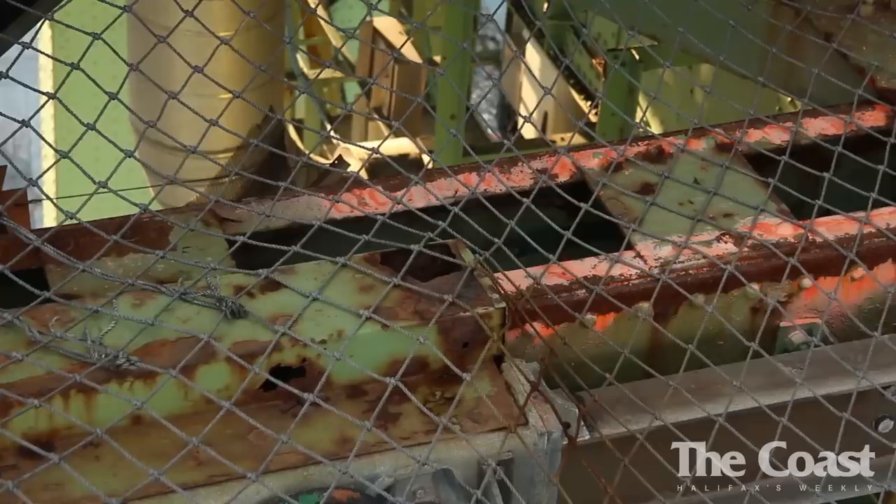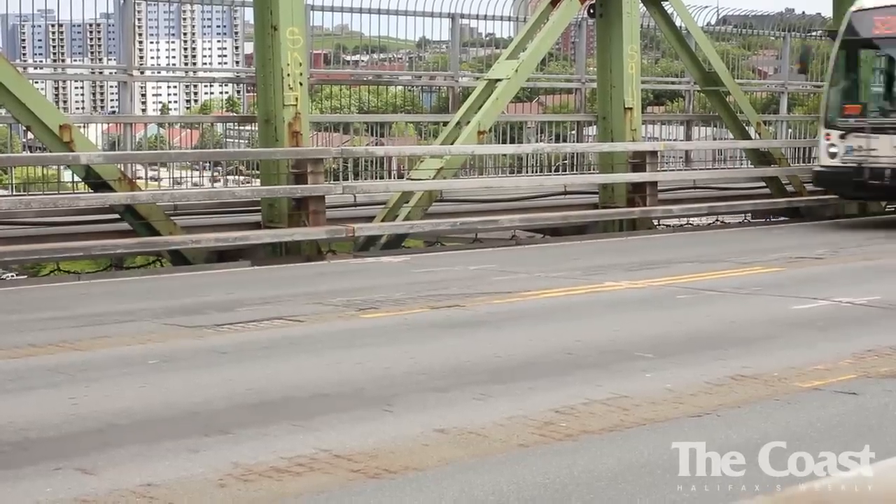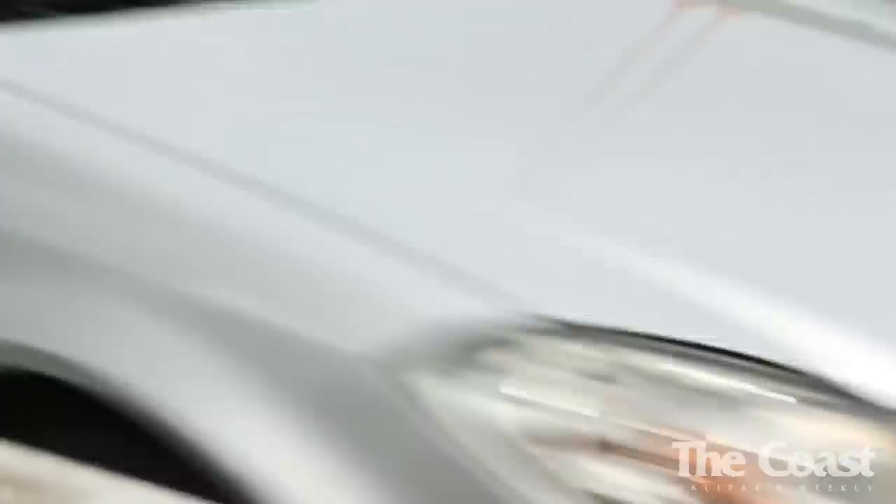There's corrosion occurring on the top flange of those beams, and we can't get at them to do anything. What's happening is, because the corrosion causes so much force, it actually pushes the grid deck up. As you drive across the bridge, it's quite bumpy now. Eventually we'll be dealing with something that goes beyond ride quality and gets into the realm of being a real safety issue.